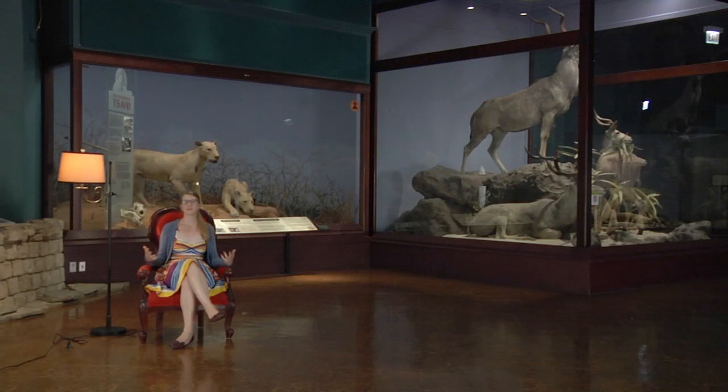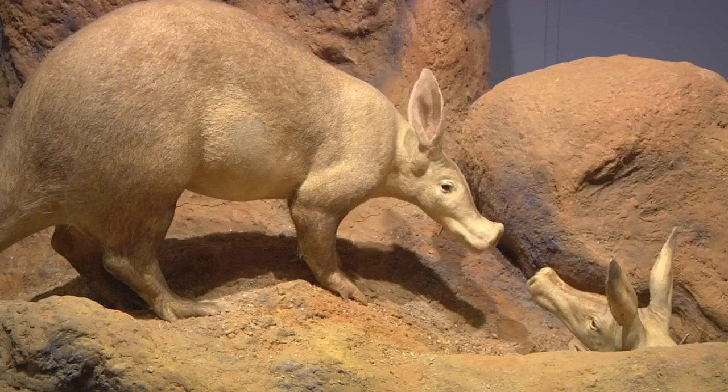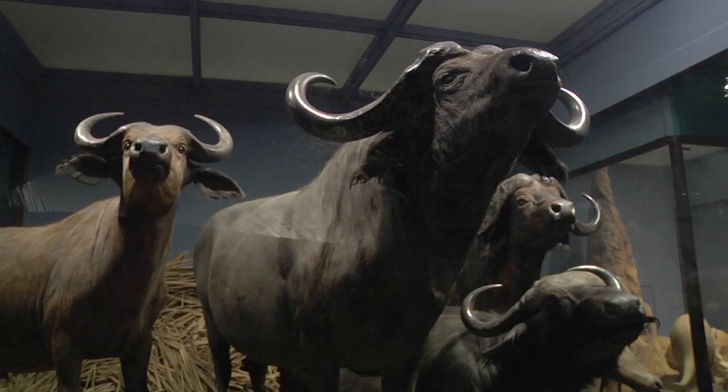I'm sitting here in the Hall of Mammals, surrounded by dozens of full-mount taxidermy dioramas of every mammal species you can imagine from every corner of the globe possible.